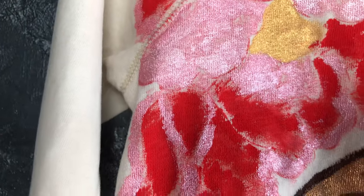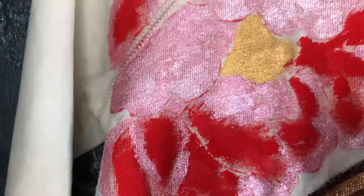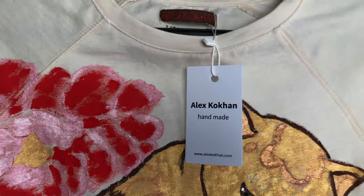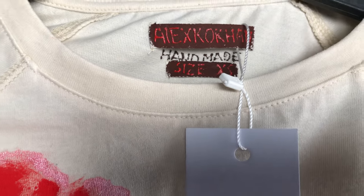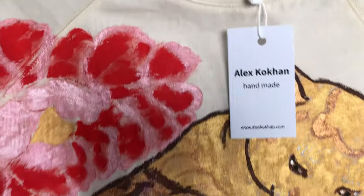Identifying and naming an article of clothing can be difficult at times. On the one hand, it's just a long-sleeved T-shirt; on the other, it's definitely a raglan; and finally, it's a light sweatshirt.